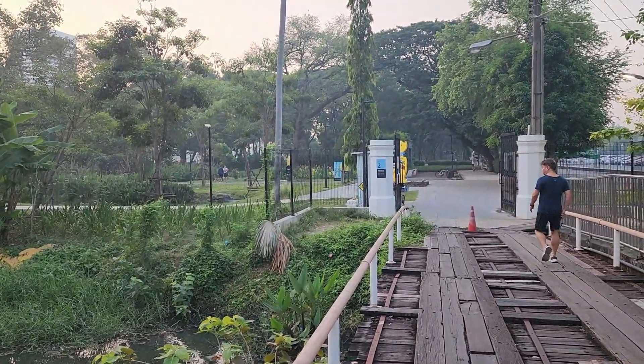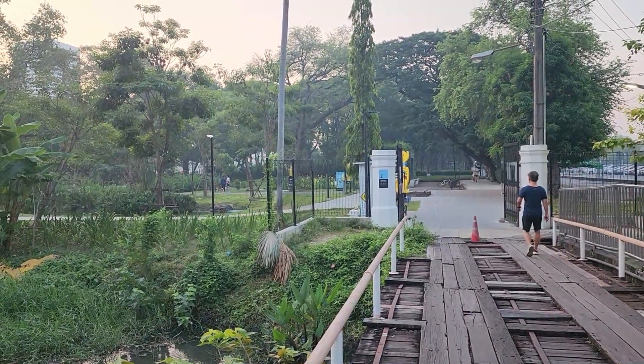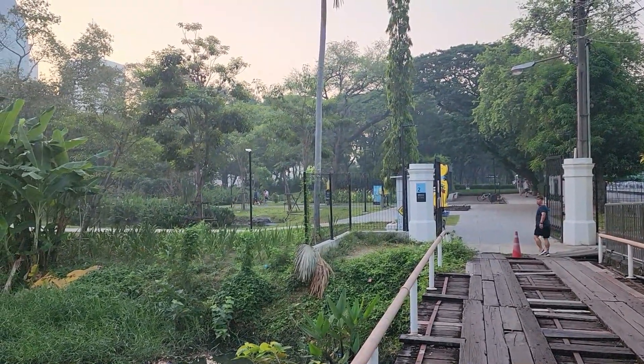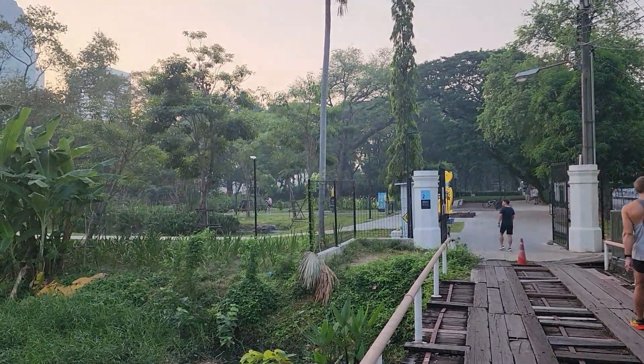Thanks for following along this little walk down Soi 14 into the dog park at Benchakiti. Consider following along on the channel for more looks around Bangkok. Have a great morning.